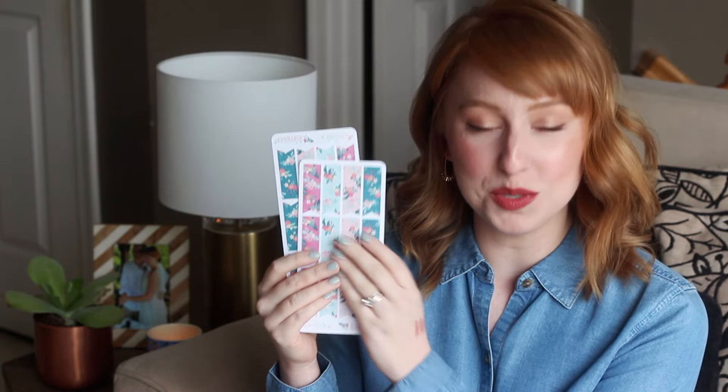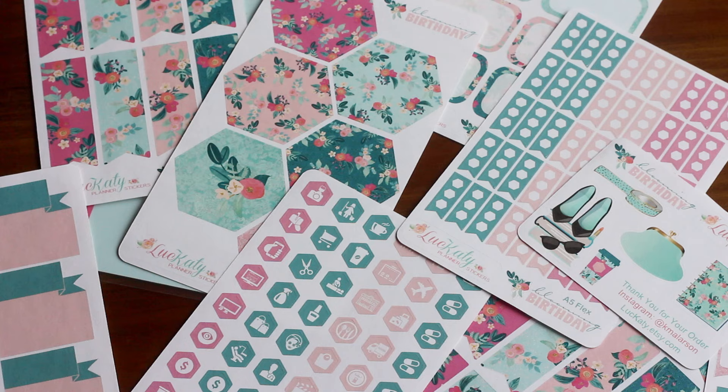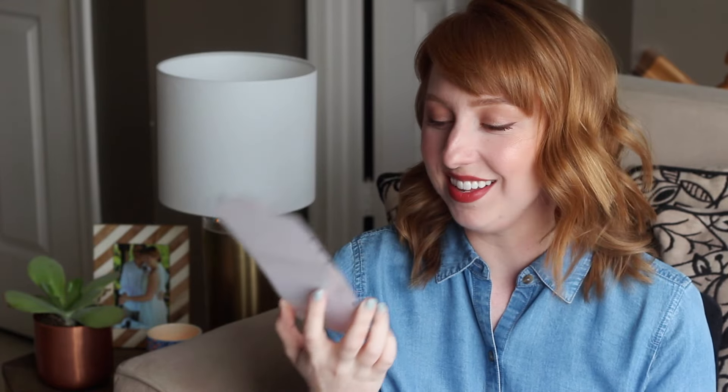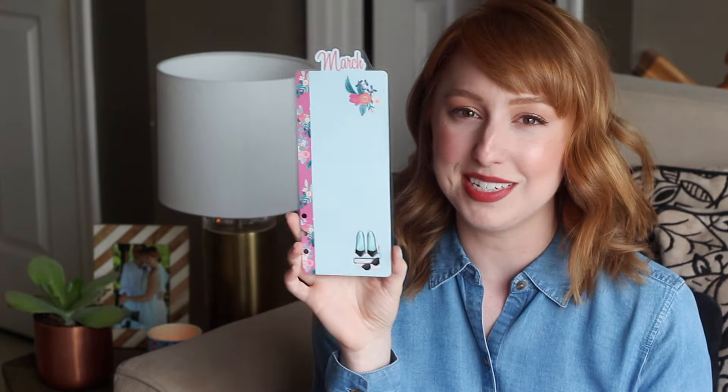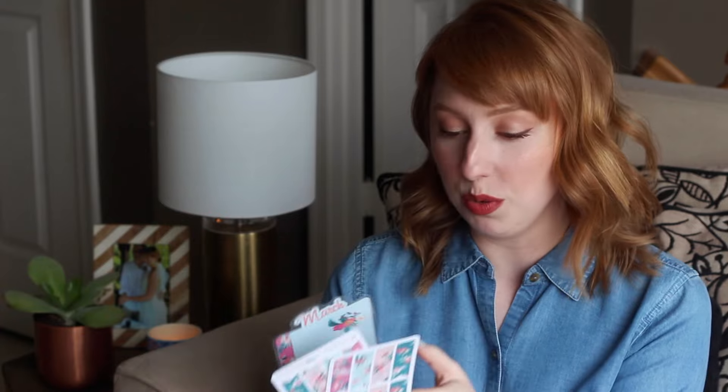One of my other favorite planning Etsy shops, Luckaty, came out with a set to celebrate her birthday called Blossoming Birthday. This should make it very clear why Katie and I get along so well — our styles are very similar. I love the color scheme and the florals; it's gorgeous. She also started selling dashboards. It's really pretty and kind of matches my nails today. In the corner there are little books, sunglasses, and lipsticks. I haven't even used it yet — I'm trying to be better about using up stickers before moving on to the next set.